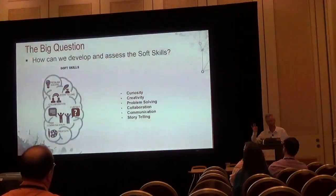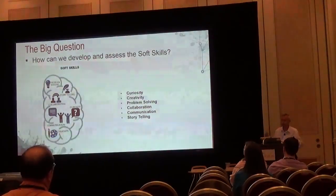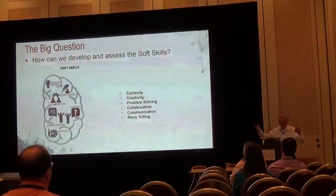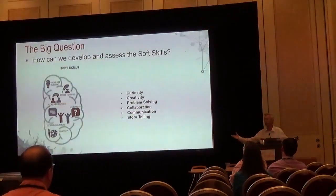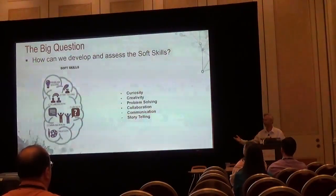Then think about the soft skills: curiosity. How many of your students are really inquisitive about what's out there? How many are creative? How do we generate this inquisitiveness, this curiosity, this creativeness? How do we put the whole thing into a problem-solving context? And of course we want to develop collaboration, because that's what happens in the real world — we all work together. And then, really importantly, communication. If you can't tell a story, your communication doesn't work well. That's what we came across last night — a beautiful presentation by Melissa.